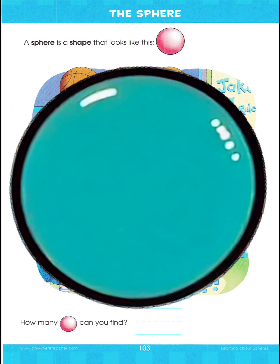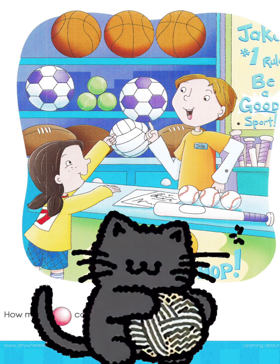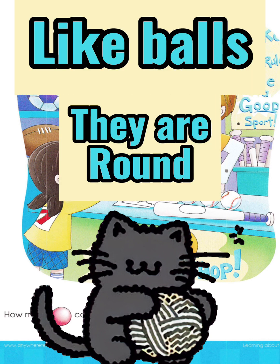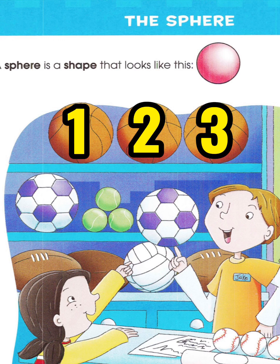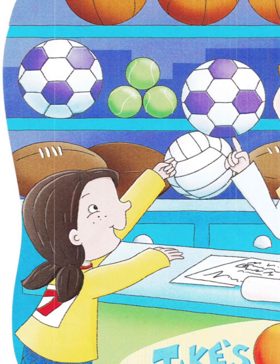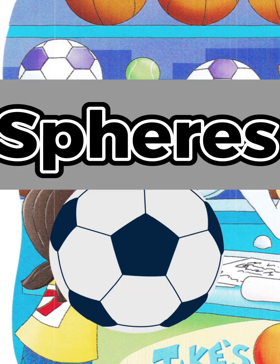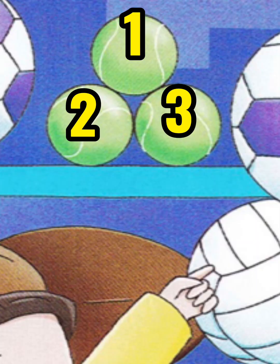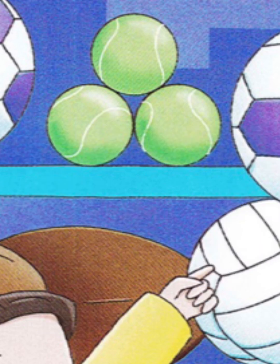The sphere. Can you help me find the spheres in this picture? Spheres are like balls. They are round. I see 3 basketballs are spheres. 3 basketballs are brown. I see 1, 2, 3 soccer balls are spheres. I see one, two, three tennis balls are spheres.